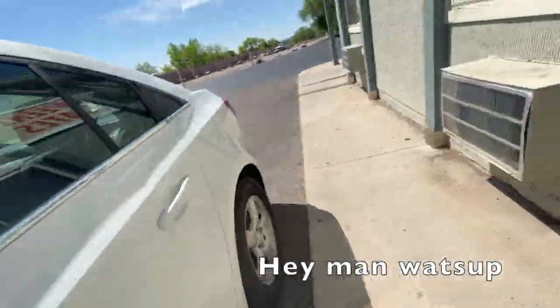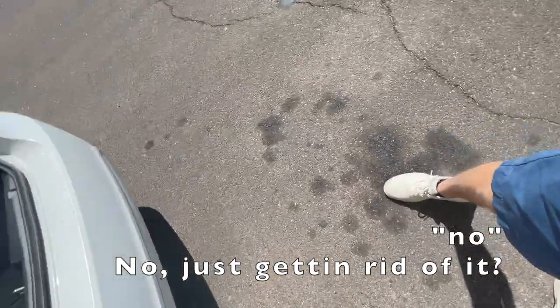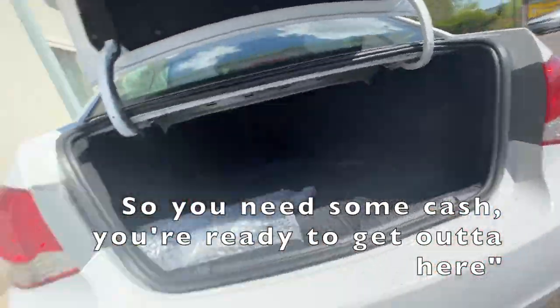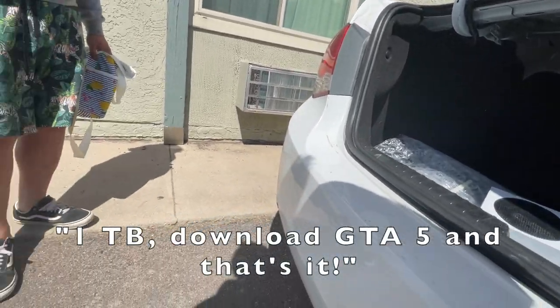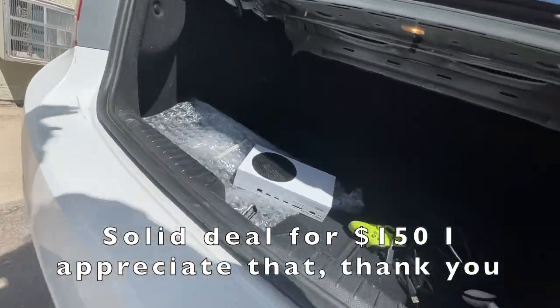Hey man, what's up? Does he have any issues with it at all? No. I was just getting rid of it. So the story is, I ran over by a car here. You need some cash and you're ready to get out of here. Yeah, of course. Two controllers. They don't give enough storage on that at all. One terabyte — download GTA 5 and that's it. Solid deal for $150. I appreciate that.